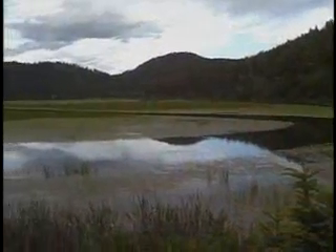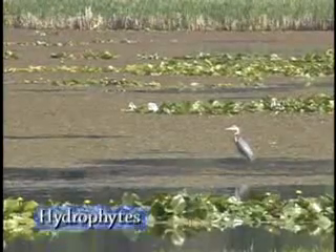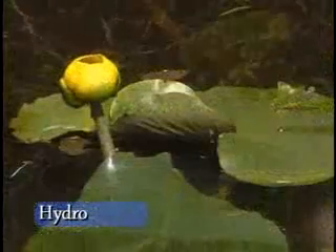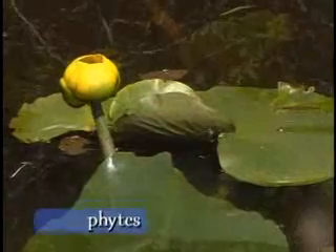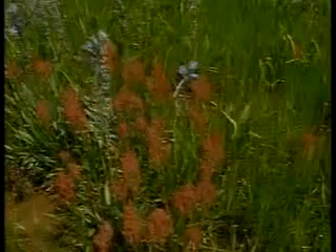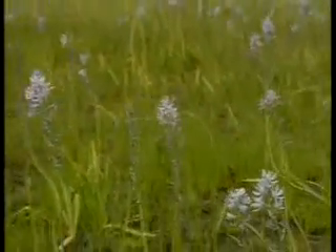The main element is water. This drives the other two: a special kind of soil and water-loving plants that flourish in this earth. The water doesn't have to be there all the time for an area to be a wetland, but it must be there long enough to produce those special kinds of plants and soil.